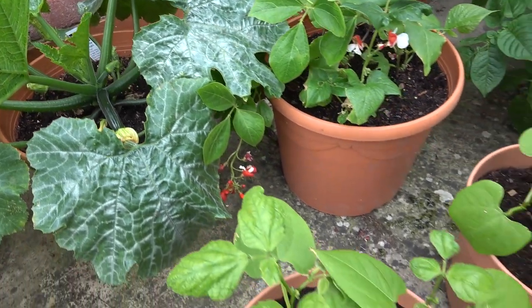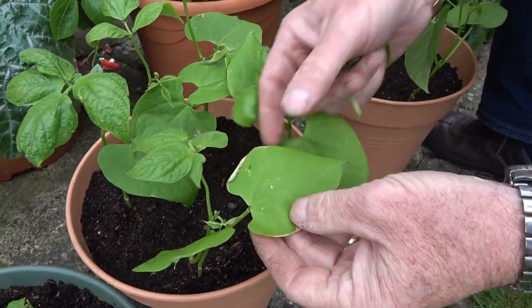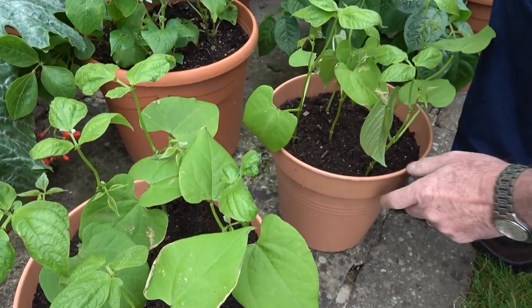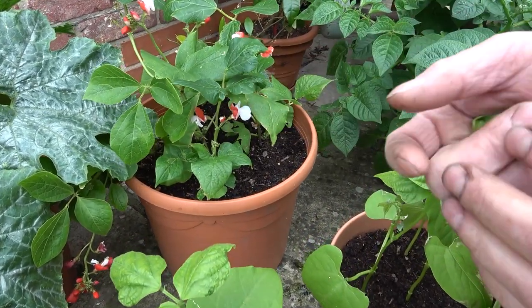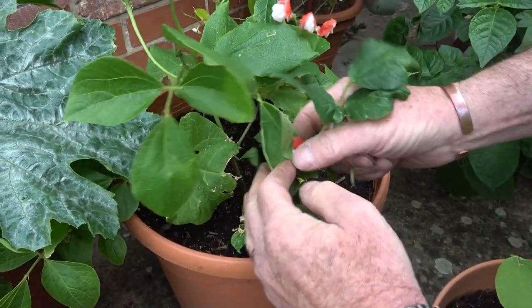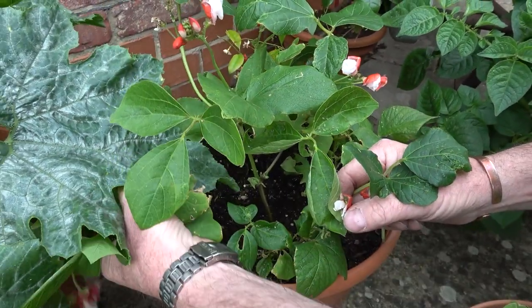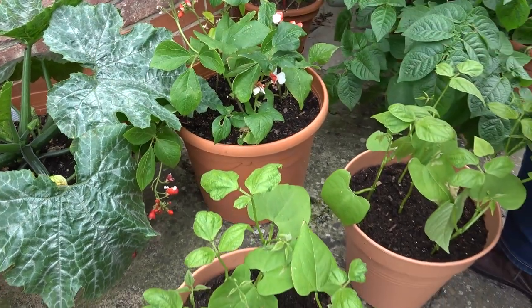I've got some beans in pots - these are some dwarf French beans that have been scorched a little by the wind but they're going to be fine, it's going to warm up. And then some dwarf runner beans here which are just starting to flower and we'll get some on there. We've had a few slugs as well, so if you've got any really badly damaged leaves just pick those off and they will be absolutely fine.